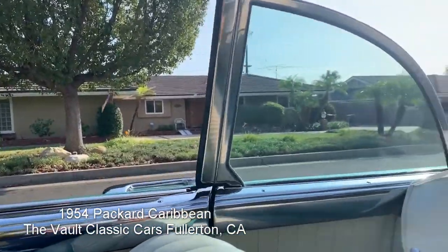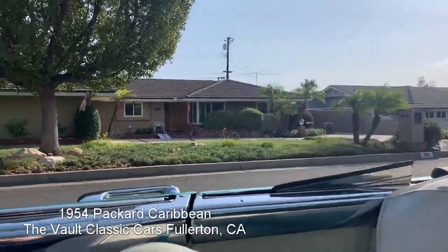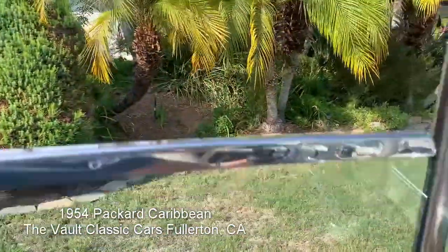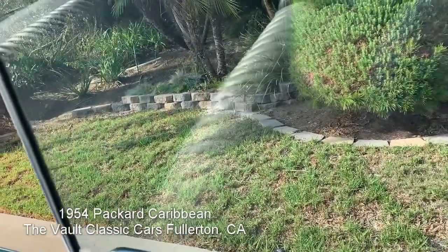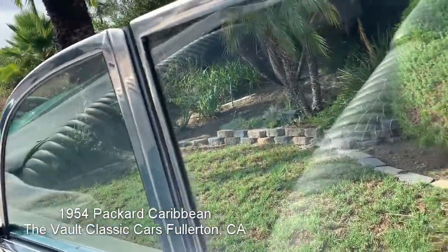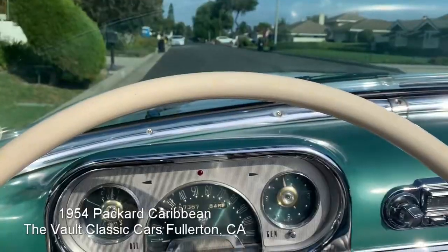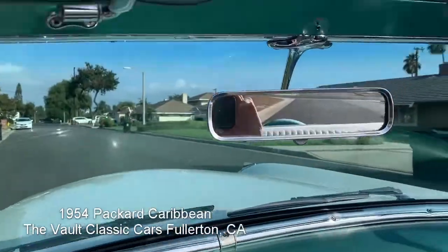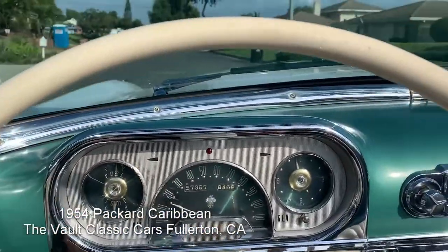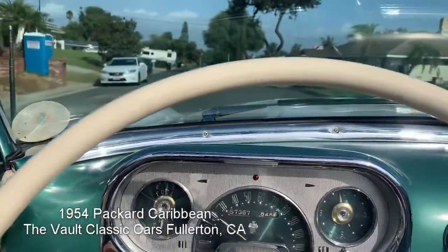All right, here we go. I'm going to take it and drive it a little bit — picks up real nice, great power from the engine.